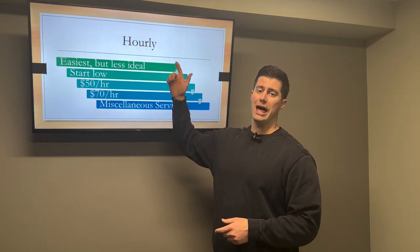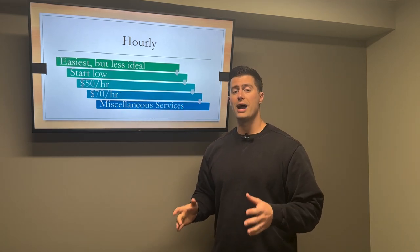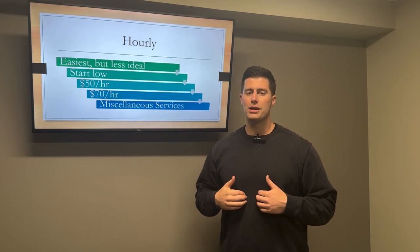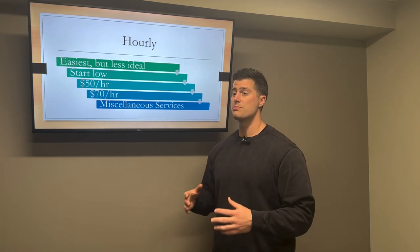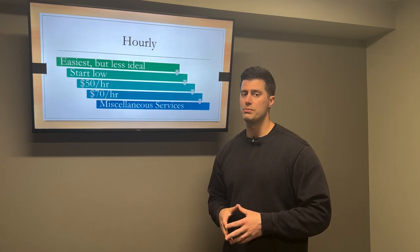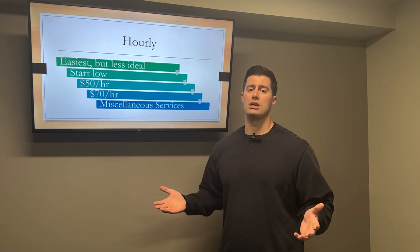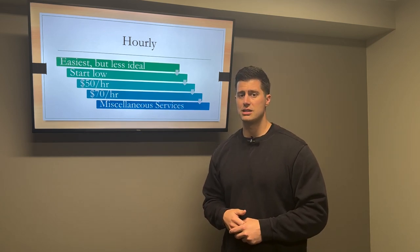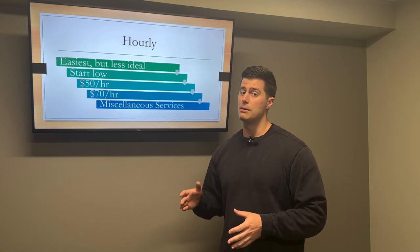Charging hourly is the easiest way because there's no quoting or estimating involved. But it's less ideal — I felt like an employee whenever I was working hourly for my clients. Especially in the beginning, I significantly under-quoted people. I was making about $30 an hour at my previous job, so I thought charging $30 an hour for bookkeeping was fine. But you're a business owner now — you've got to stop thinking like an employee.